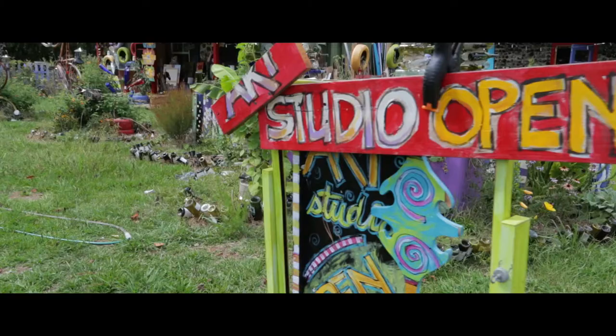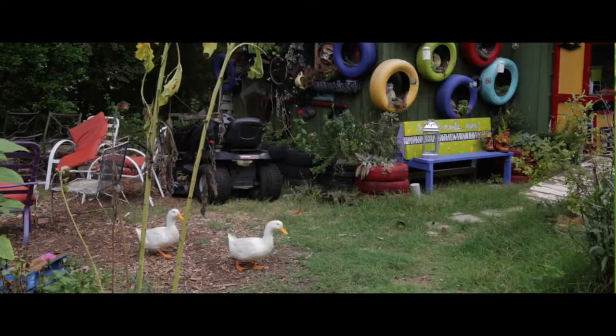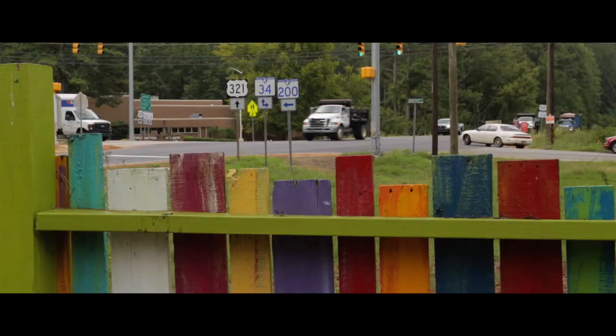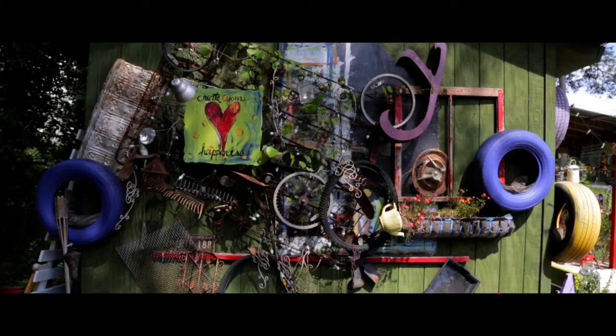This is where I get to create. The studio is located on the corner that you just drive by and you see this incredible structure.